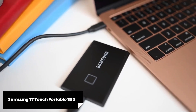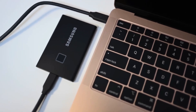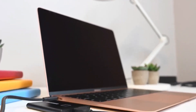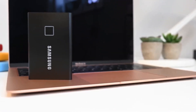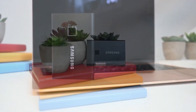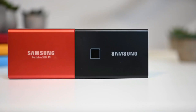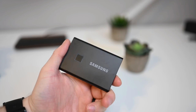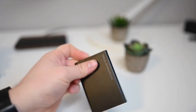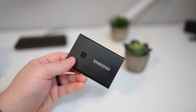3. Samsung T7 Touch Portable SSD. This compact device offers lightning-fast transfer speeds thanks to its USB 3.2 Gen 2 interface. Whether you're transferring large files or working with high-resolution media, the Samsung T7 Touch ensures swift and efficient performance. One standout feature is the built-in fingerprint scanner that provides secure access to your files — with biometric authentication, only authorized individuals will have access to your sensitive data. Positive aspect: Blazing Fast Speed — the Samsung T7 Touch boasts read and write speeds of up to 1,050 MB/s and 1,000 MB/s respectively, ensuring quick file transfers and seamless multimedia editing.